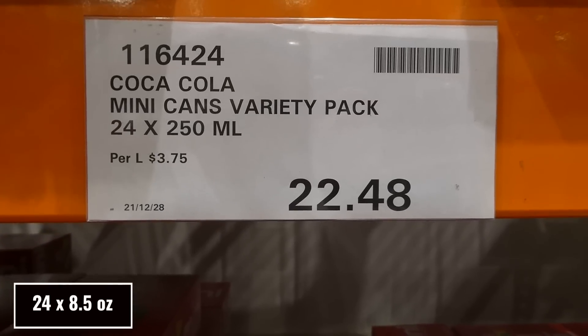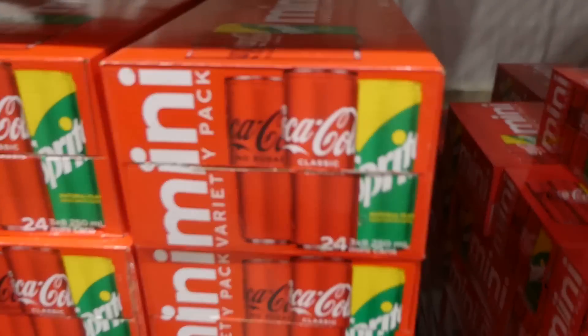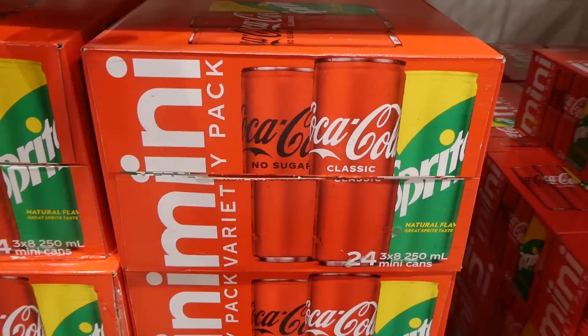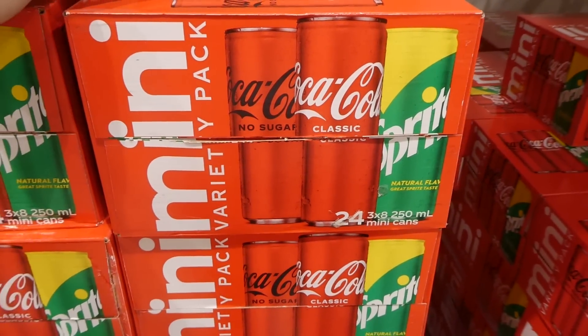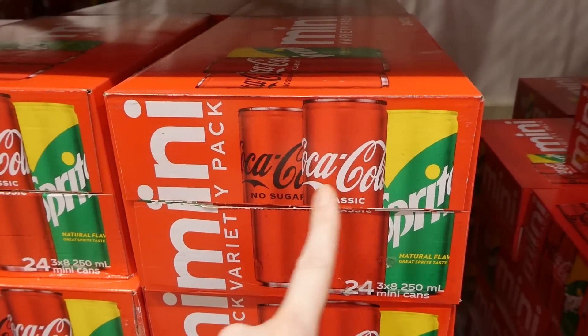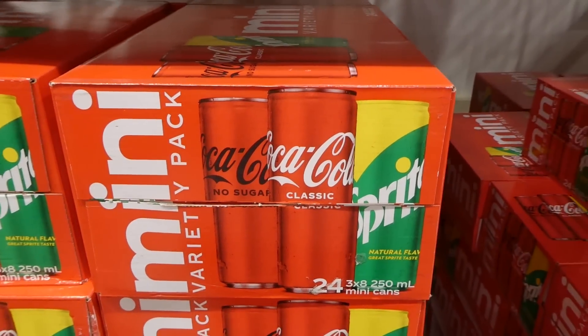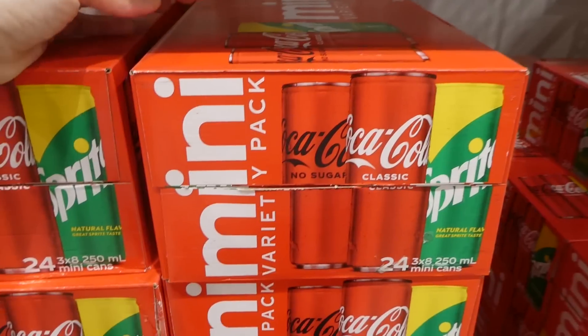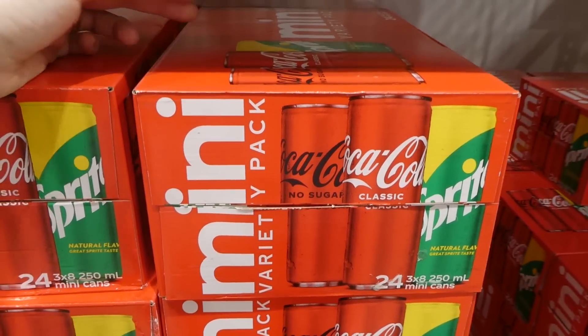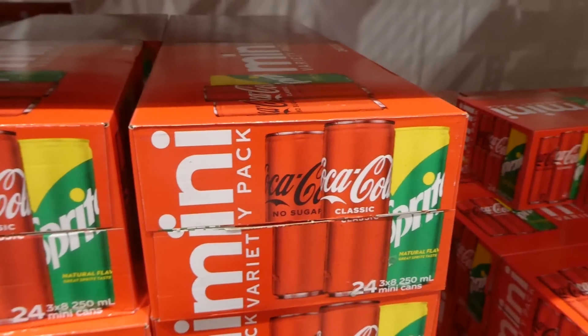The Coca-Cola mini cans variety pack is 24 of the 250 ml cans for $22.48 — much cheaper than at regular grocery stores, where an eight-pack alone costs about $10.00. You get eight Coke No Sugar, eight Coca-Cola Classic, and eight Lemon Lime Sprite — essentially you're paying for two packs and getting a third one free compared to regular store prices.